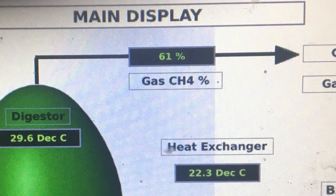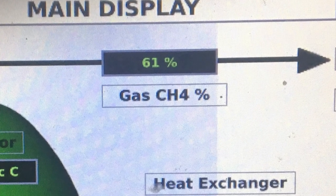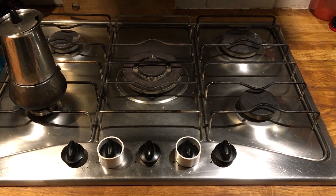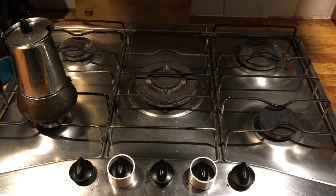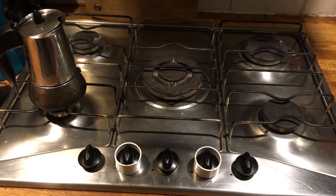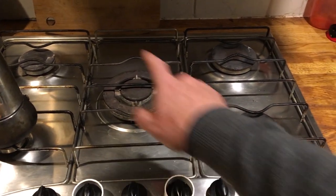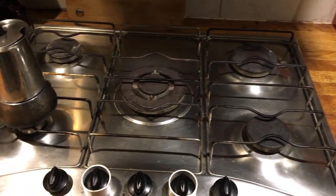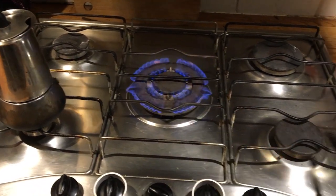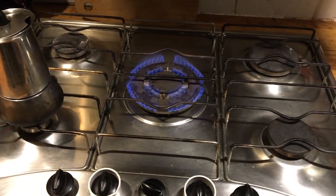This is our five-ring gas hob. Three of the rings are converted to biogas and two are still on cylinder gas. The front two and the middle ring are all on biogas, and the back two are on cylinder gas. This here is biogas, and you can see it burns the same as cylinder gas.